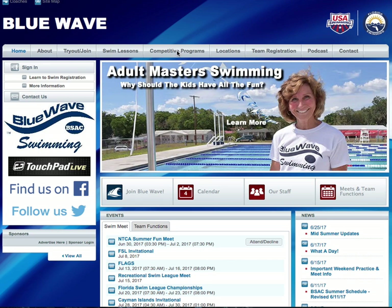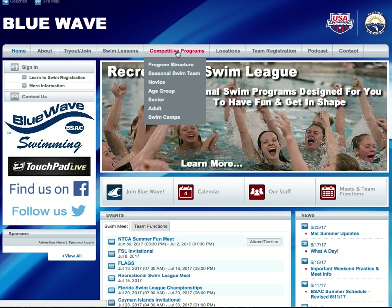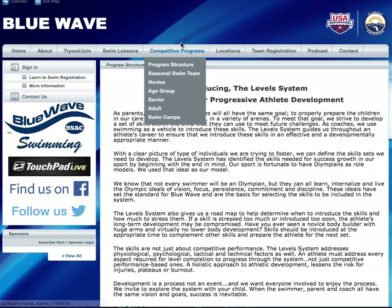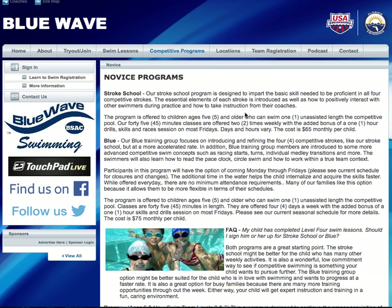Over here you can see we have our Competitive Programming tab. Clicking on there, you can see that we have a seasonal swim team, we have novice programs, we have age group programs, and we have senior adult programs as well. The novice track does really include the seasonal swim teams. We have a variety of different options for people that are just getting back into the sport, or getting into the sport post-Level 4 swim lessons.